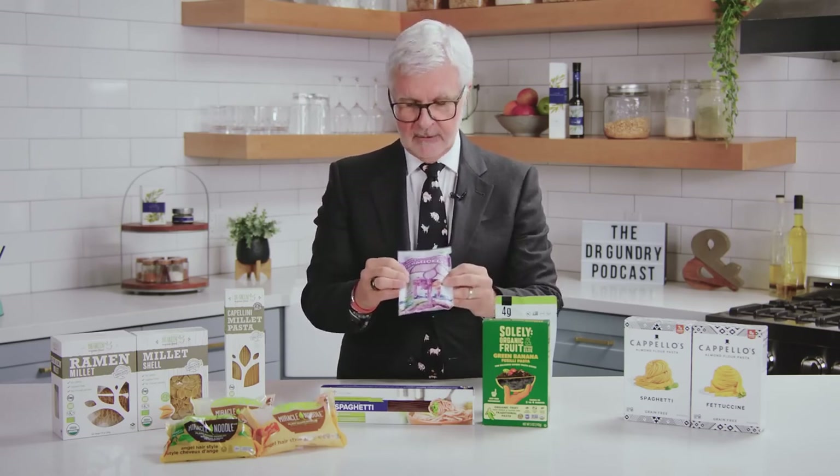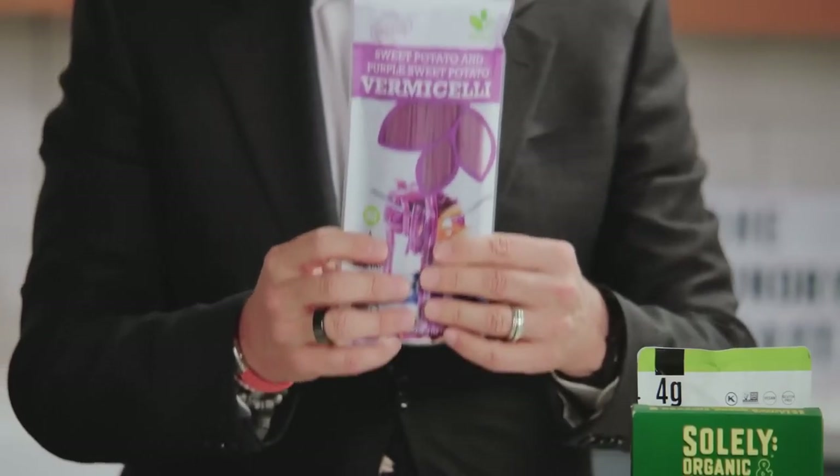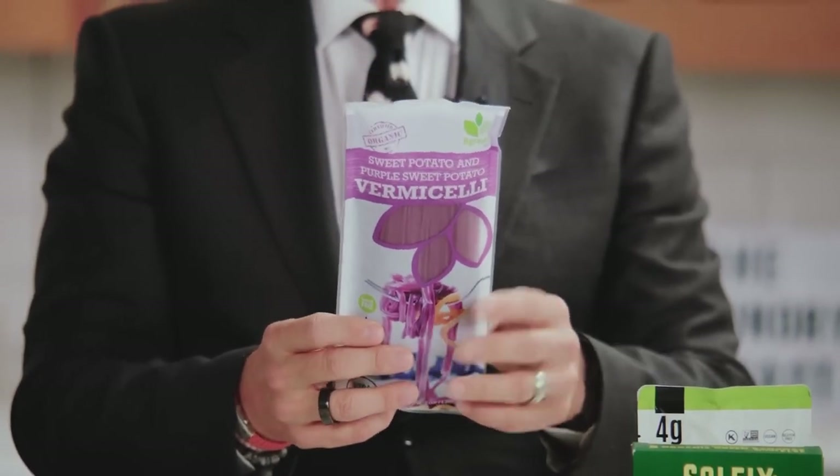Before we go further, I want to give you a warning about the carbohydrate content in all of these except konjac and palmini. Next up, sweet potato noodles and vermicelli. This one is made from sweet potato and purple sweet potato — you can kind of see the purple color. Sweet potatoes are another great source of dietary fiber, and these cook up pretty quickly, about six minutes. Don't overcook these — they become slimy. But another great change of pace, and this one is lectin-free.